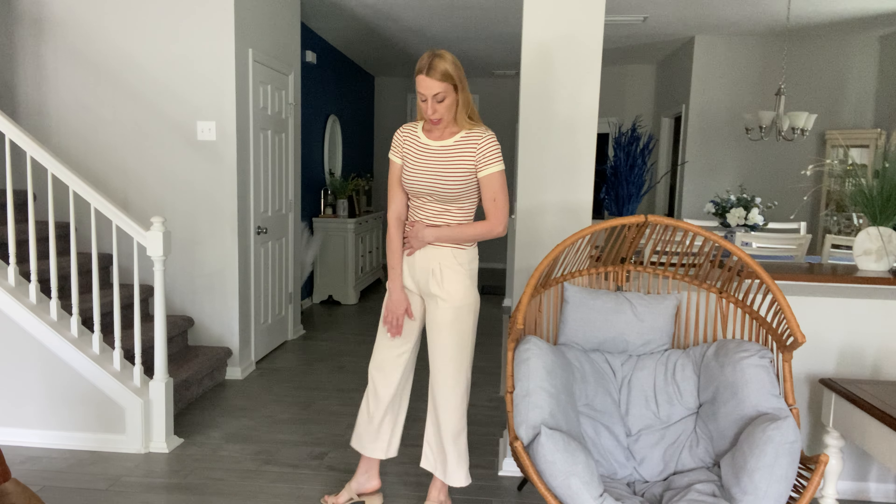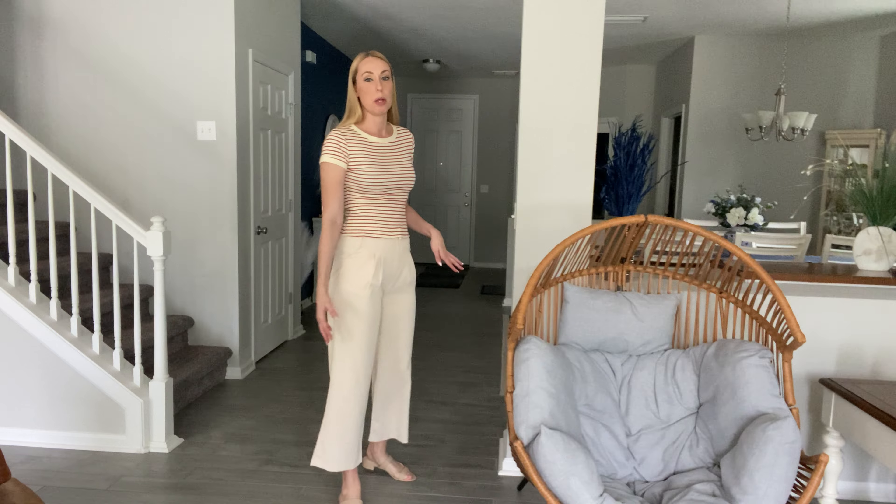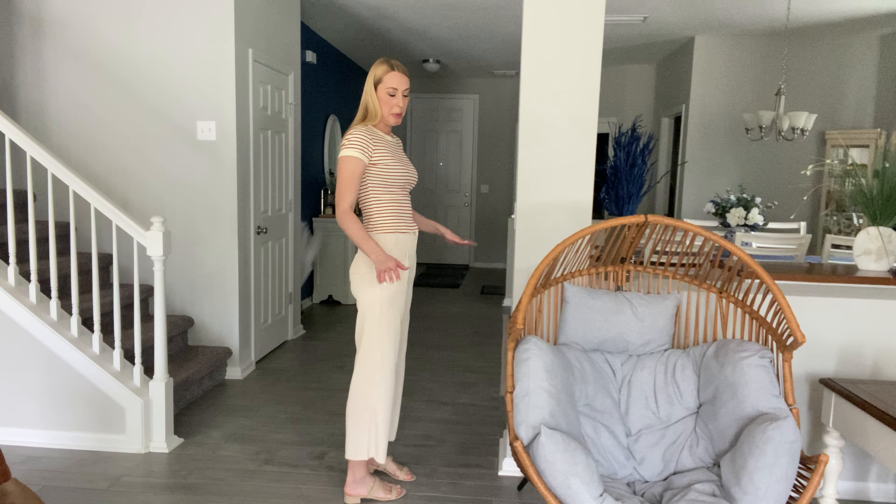For me they come an inch or two above my ankle — I know that's kind of popular right now — but I'm also 5'10", so they might be a little bit longer on you, just kind of depending on your height.